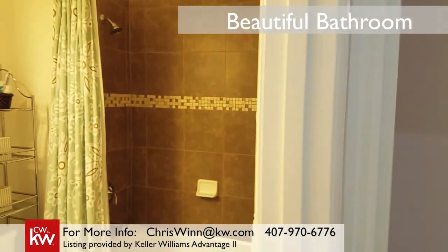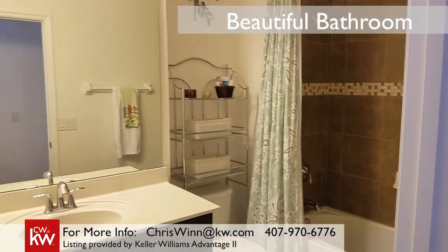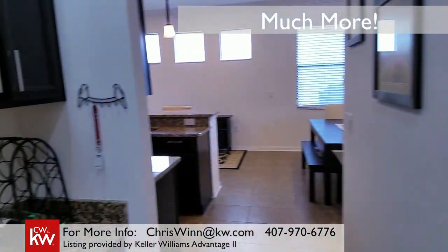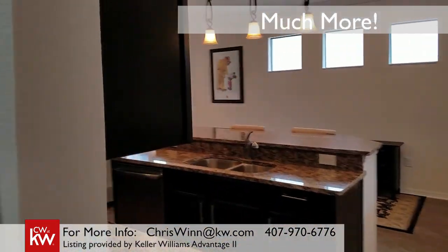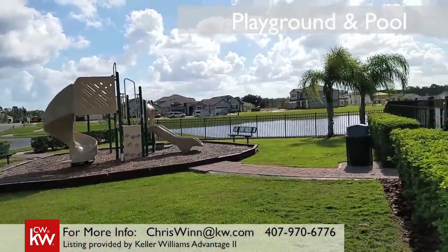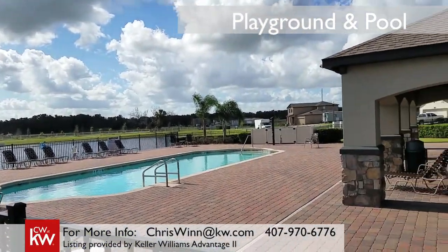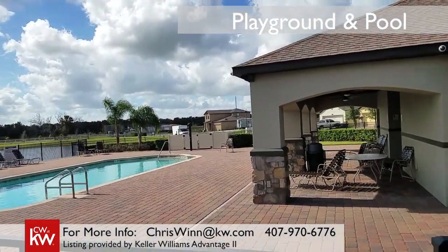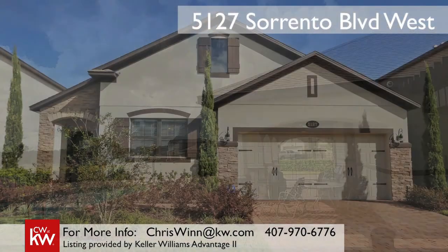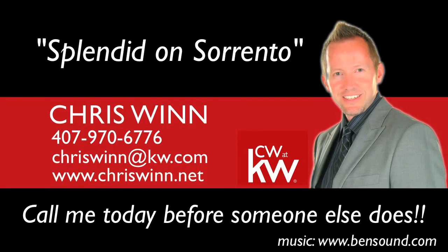The bathroom on this side of the house matches that same gorgeous decor that we've seen throughout the house. Really, what are you waiting for? This house truly has it all, and great neighborhood amenities too. You're literally just a few steps away from the playground and the community pool. Contact me today to make 5127 Sorrento Boulevard your new home.